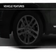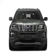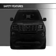Additional features include premium rims, a tilt and telescopic steering wheel, a spoiler, a navigation system, an alarm system, and roof rails.